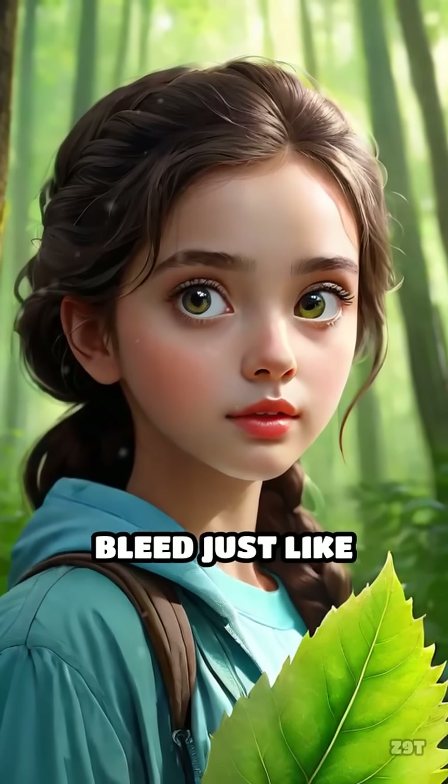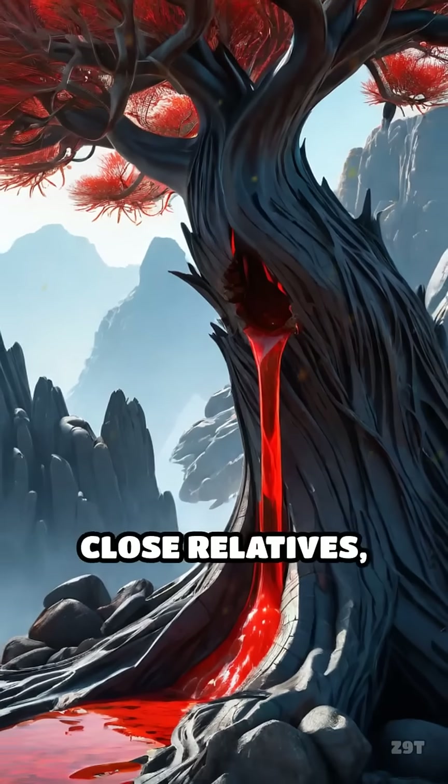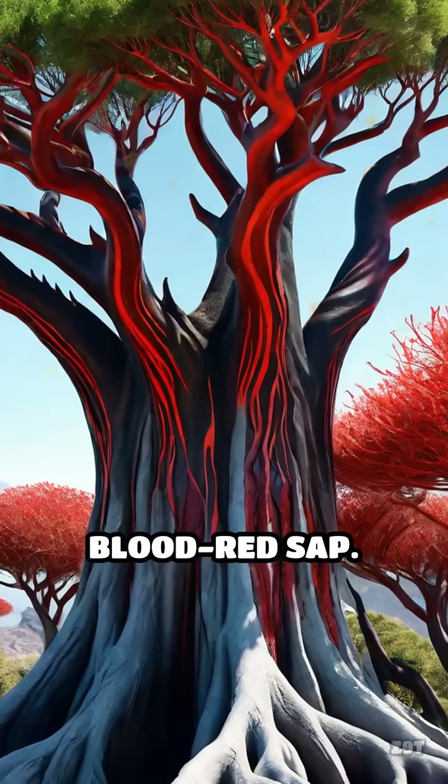What if I told you there's a plant that appears to bleed just like humans? Meet the dragon's blood tree and its close relatives, famous for their eerie, blood-red sap.